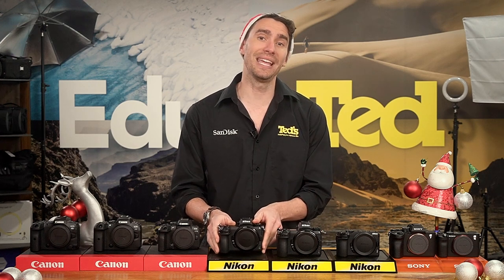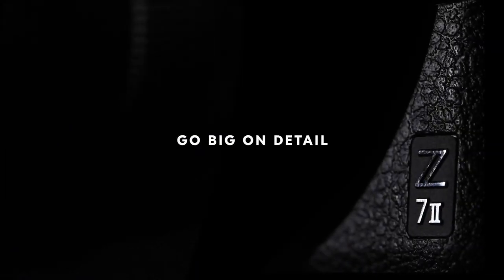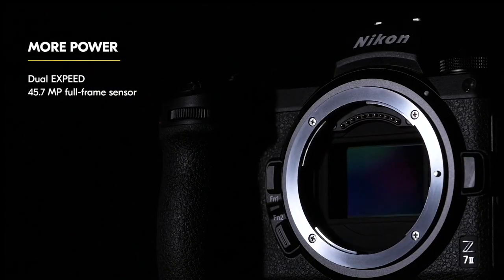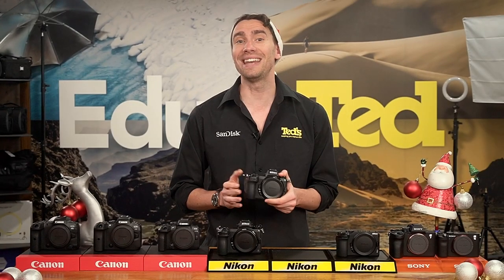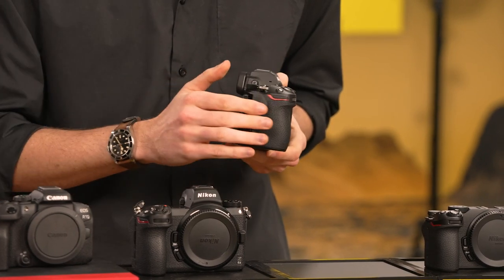The Z7 II is the next Nikon model we're going to look at. With its ultra-high resolution image sensor, the Z7 II is the right camera for you if you're looking for large prints and freedom when it comes to cropping your images. This camera is also great for professional sports photographers, thanks to its fast autofocus system and burst shooting rates, while this rugged and weather-sealed mirrorless camera includes dual memory card slots so that you can expertly manage the large files being produced.